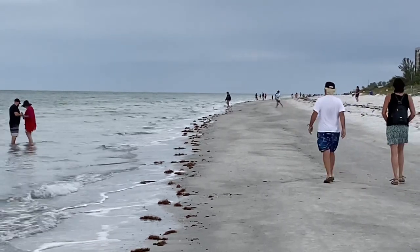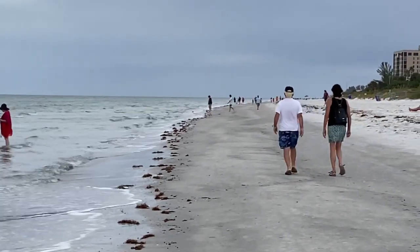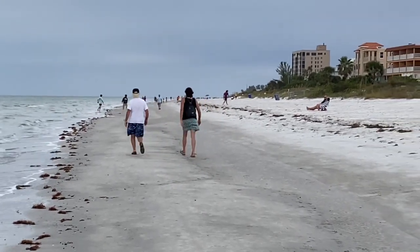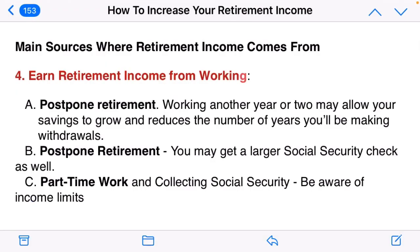Our fourth area where retirement income comes from is earning income from working. You could postpone your retirement and continue to work another couple of years, allowing you to save more money and let your Social Security check grow larger. Or, if you do retire and start taking Social Security, you can also work part time.